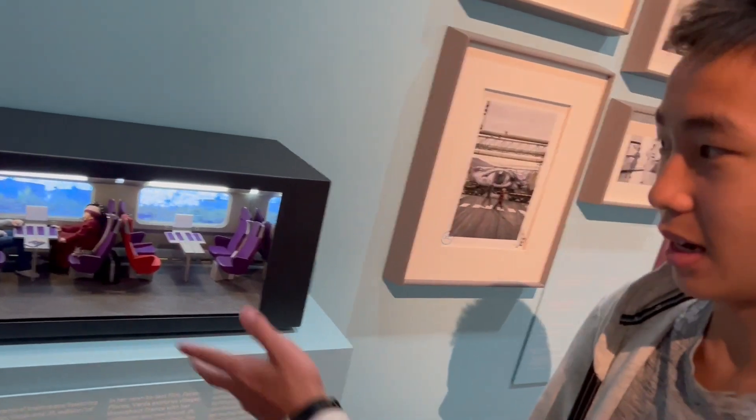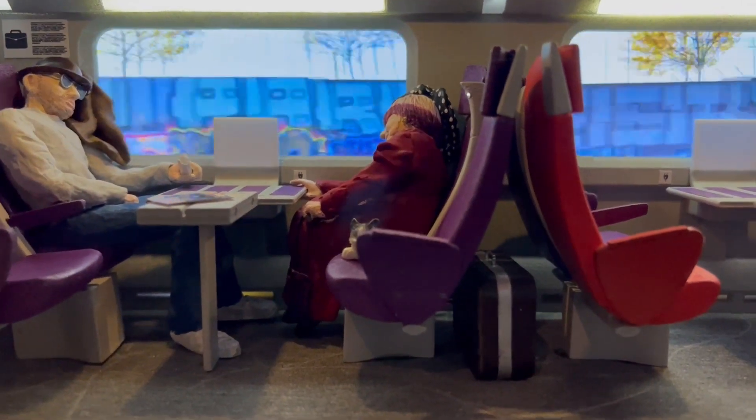This is a diorama of a train scene, and in the movies they just use a screen to make it look like you're seeing outside.